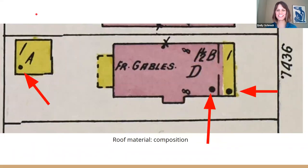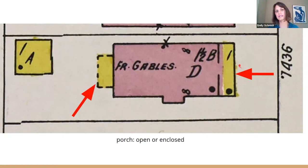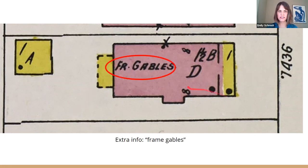These black dots mean the roof material was composition — an asphalt shingle. Asphalt shingles' popularity coincided with the rise of the bungalow era. If it was a wood shingle, it would be just a circle with a hole. If it was a terracotta shingle, they would call that out too. So if you've ever been curious about what your roof was, you can actually know definitively. These dotted lines versus closed lines indicate whether a porch is open or enclosed. If you've ever wondered why your floor is slanted, it's because it was an open porch originally.